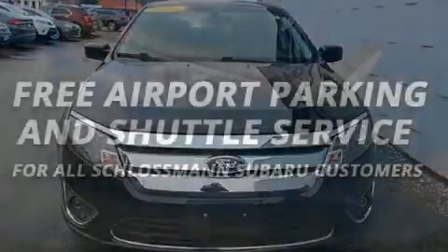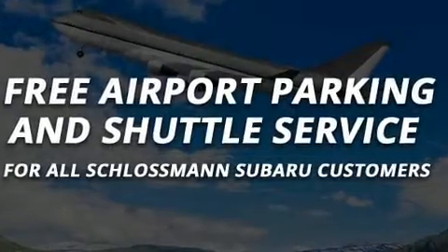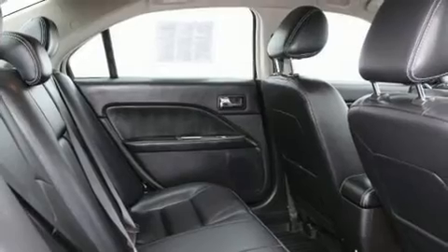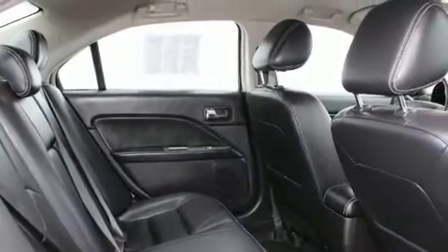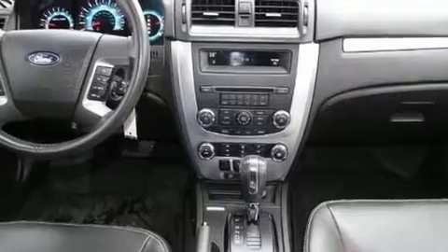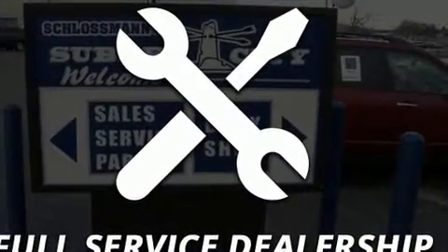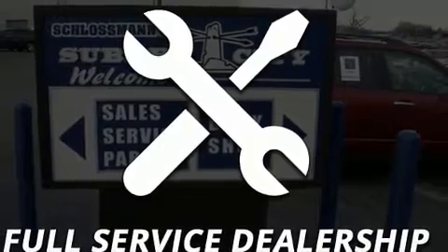Ford ensures the safety and security of its passengers with equipment such as head curtain airbags, front side impact airbags, traction control, brake assist, a panic alarm, and four-wheel disc brakes with ABS. This car was designed with safety in mind, allowing you to drive with even greater assurance.